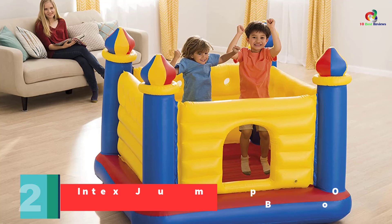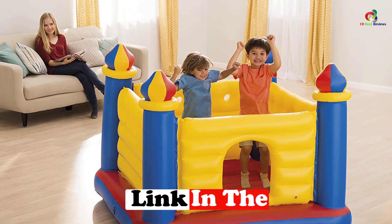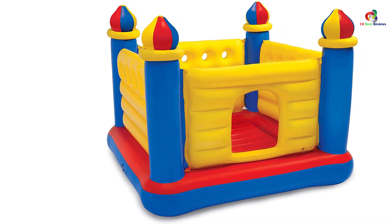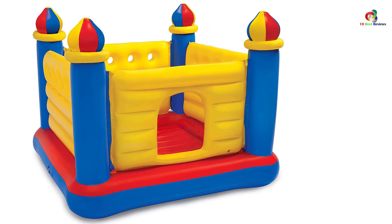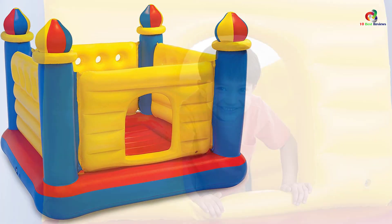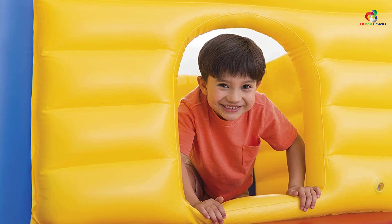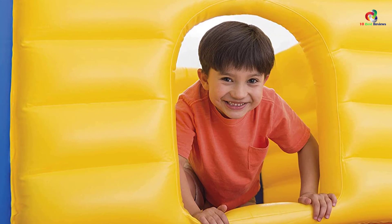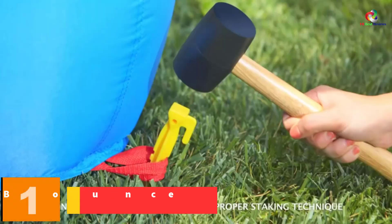At number two we have the Intex Jump-O-Lene Inflatable Bouncer. It features a castle with four turrets suitable for enhancing your kids' imagination and provides hours of play time — you should always avoid setting it up on surfaces with sharp objects. The bouncer has a heavy-duty construction that can handle a maximum of 120 pounds or two kids. It has a soft bouncing floor and high walls that give a safe bouncing platform, and your kids will always be protected from jumping on the ground. The bouncer has beautiful colors that will make your kid feel motivated to use it. It inflates within minutes and deflates compactly for storage.